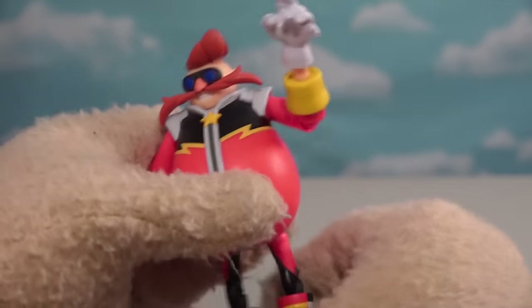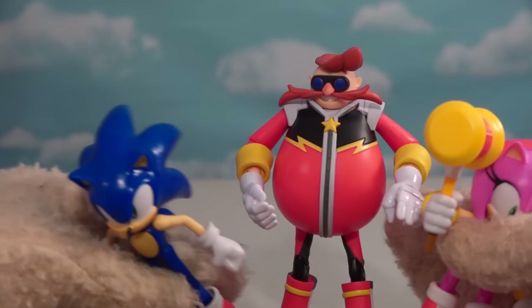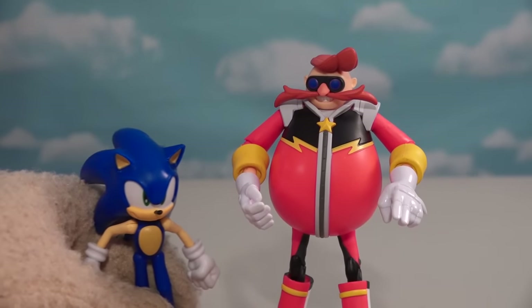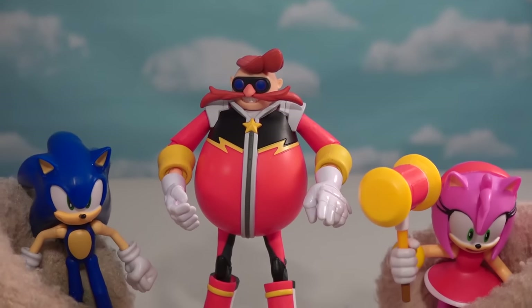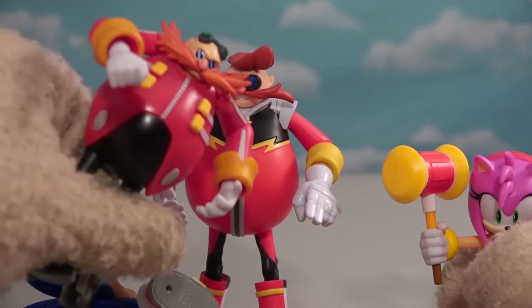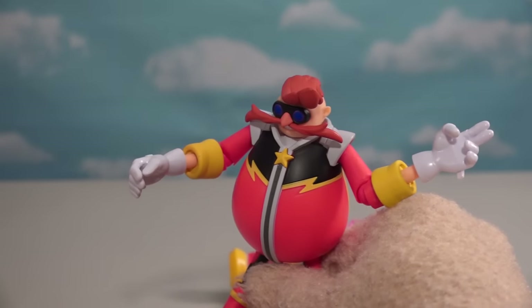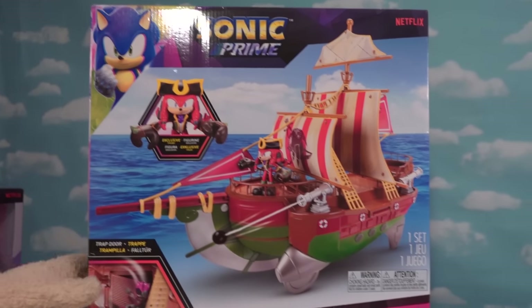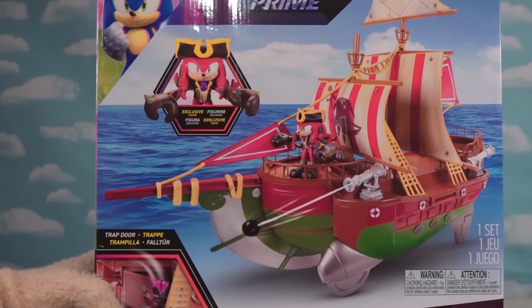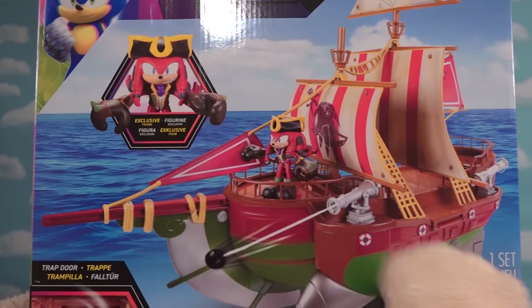He looks really crazy — different from his other counterpart. The cool thing about him is he's actually in scale with the four-and-a-half-inch figures. That's how big he should be. I wish they made this guy in that scale — he looks great. What a crazy bad guy. Now I saved the best for last — we've got this big old playset featuring an exclusive figure of Knuckles. Pirate Knuckles!